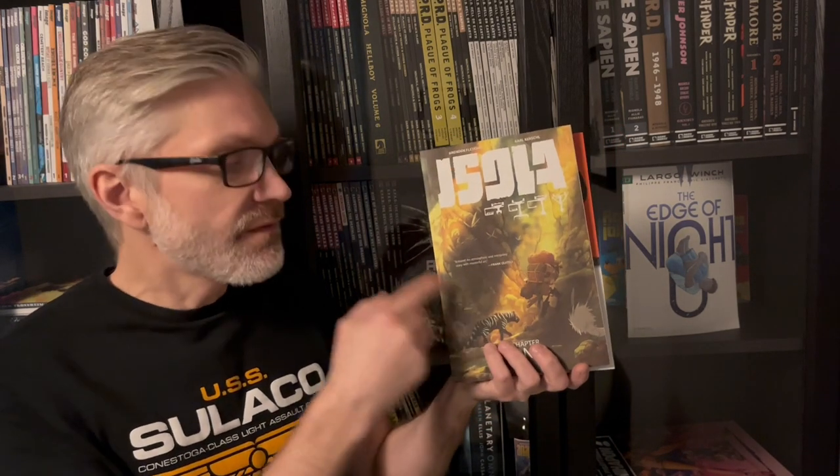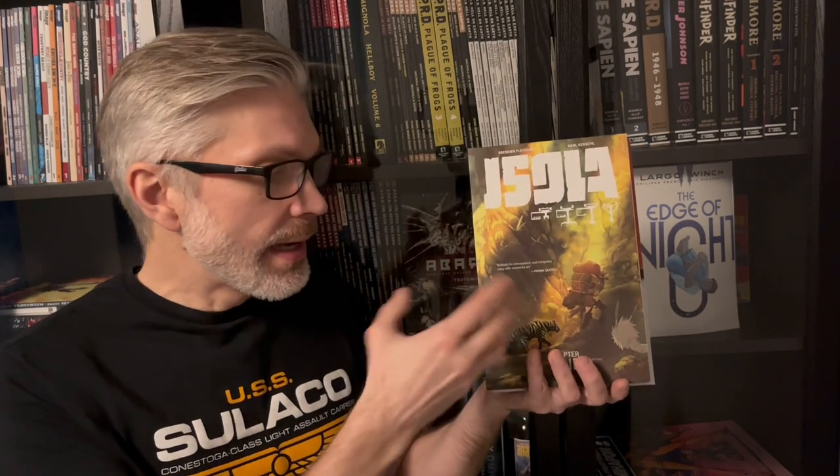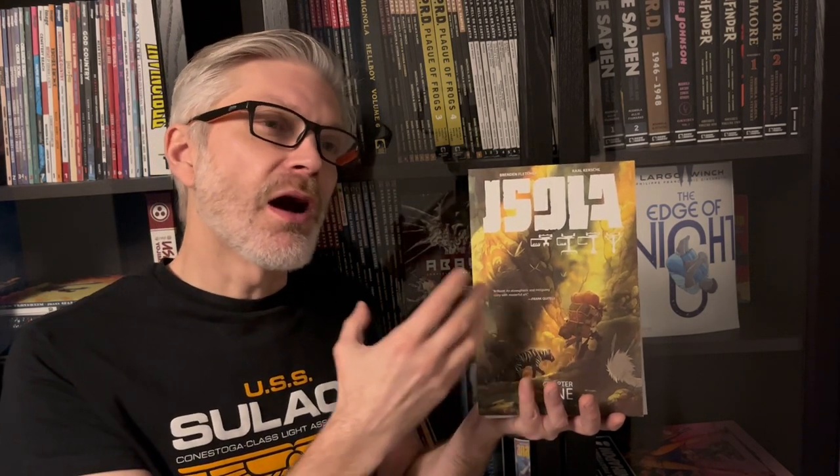The reason I stumbled on this is Isola. I did a video about that series just a while ago, and there are two parts in the Isola series. It's mostly silent, and there are also speech bubbles with symbols on them, but it is mainly quiet. And it made me think how well that quietness fits the fantasy world, so I went looking for something similar.